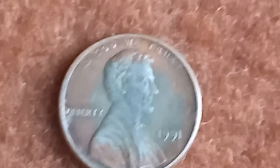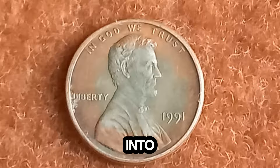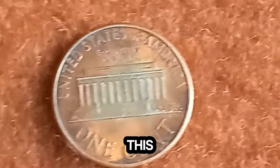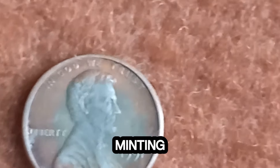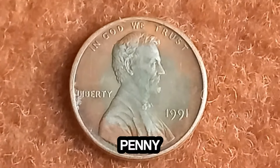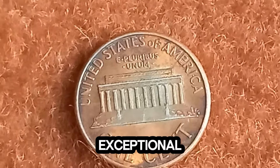You might have heard the saying, 'a penny for your thoughts.' But what if this 1991 Lincoln penny could fetch you millions? Stick around as we delve into the fascinating world of numismatics and discover the incredible story behind this seemingly ordinary coin. Why is this 1991 Lincoln penny causing such a stir in the collecting community? It starts with its rarity. In 1991, the U.S. Mint made a small error during the minting process, resulting in a limited number of these pennies being produced with a unique feature. If you take a closer look, you'll notice something unusual — this penny has a double die error, which means that the design elements on the coin appear to be doubled. What makes this penny truly exceptional is its condition and provenance.